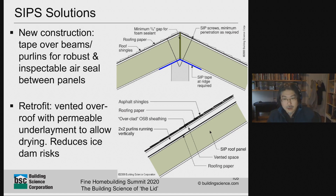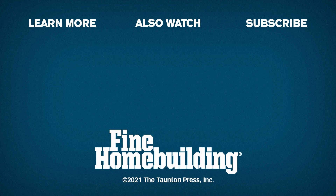And that's about it for slides, so I'll hand it off to our next presenter.